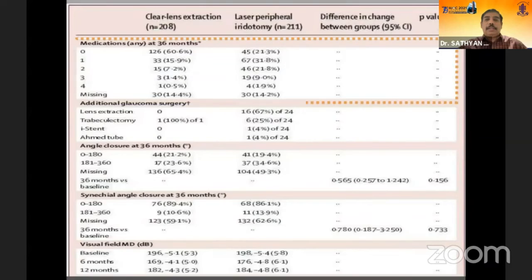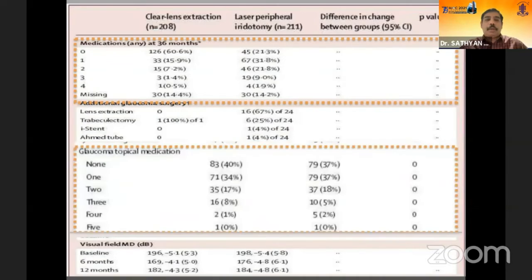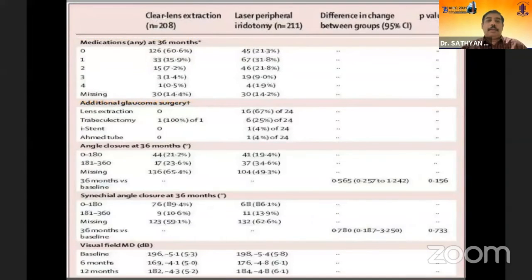At the 36-month endpoint, medication use changed notably. In the clear lens extraction group, the proportion of patients not requiring medications increased from 40% pre-operatively to 60%, a 20% improvement. In the laser peripheral iridotomy group, that proportion actually decreased from 37% to 21%, meaning more patients required medications after peripheral iridotomy.